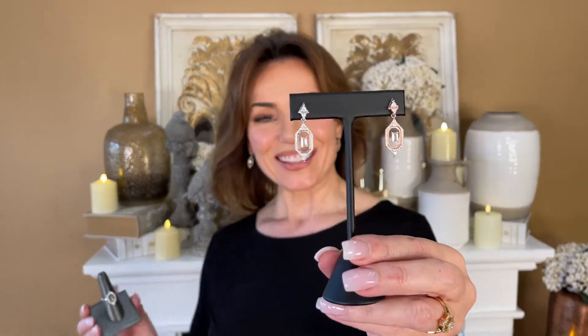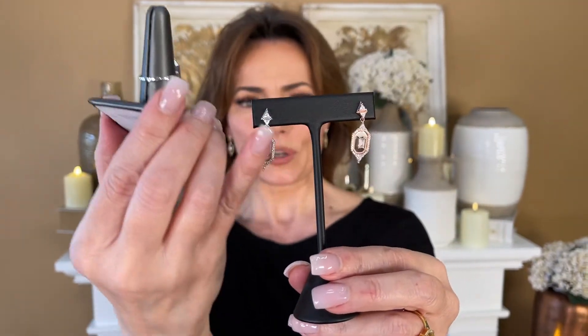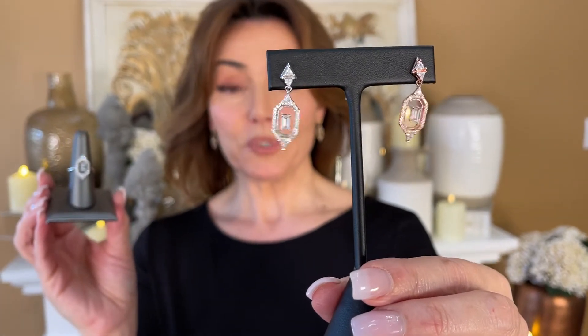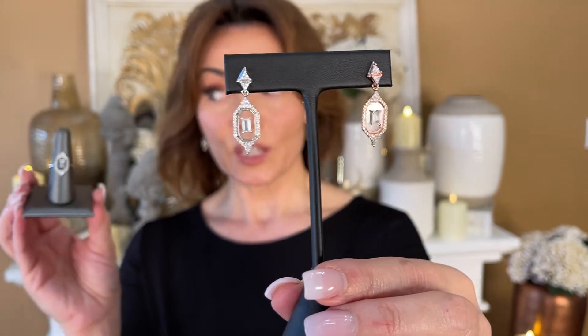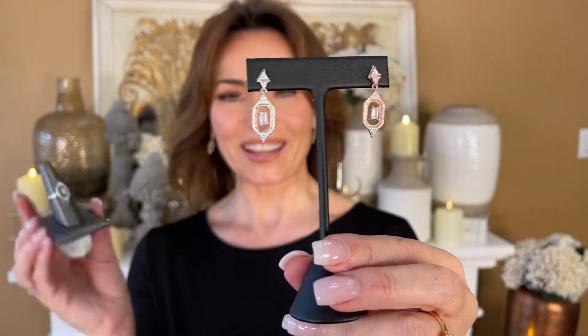You're not even gonna believe this because I didn't believe it. This is one of those cases where we asked one of the factories that we work with to figure out how to do something and they did. This is a beautiful design in earrings or ring — you have the gorgeous stone set around with the point at the top and the bottom, and then just floating in between, seemingly in midair, you have this amazing baguette stone.